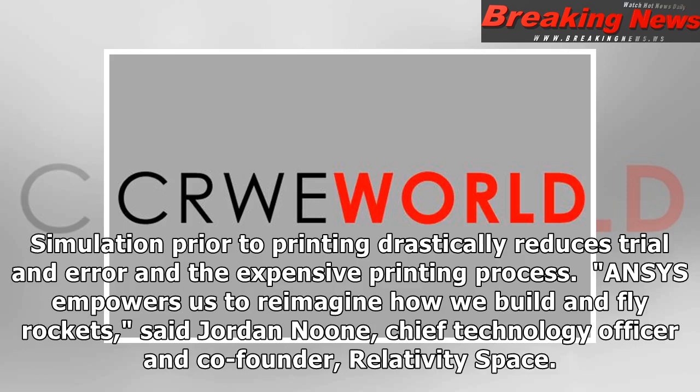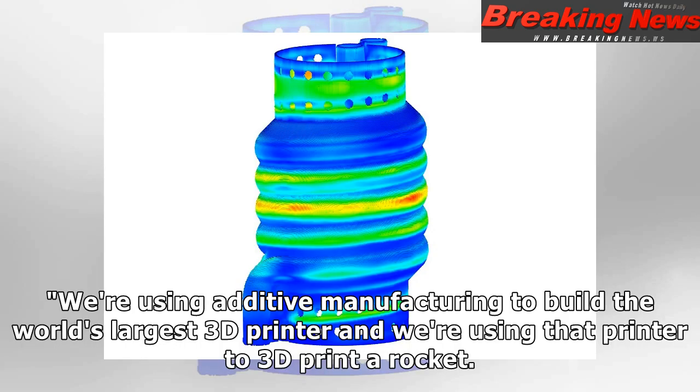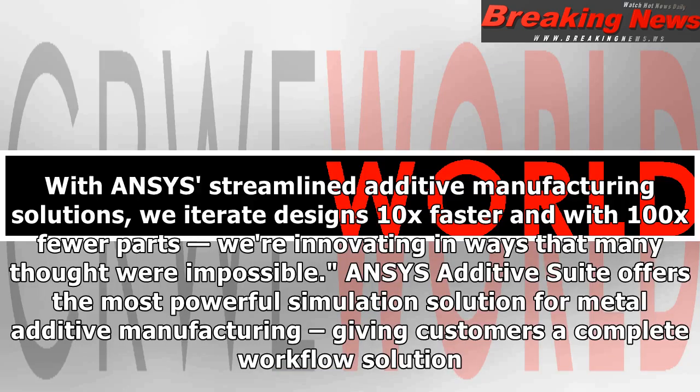"Ansys empowers us to reimagine how we build and fly rockets," said Jordan Noone, Chief Technology Officer and co-founder, Relativity Space. "We're using additive manufacturing to build the world's largest 3D printer and we're using that printer to 3D print a rocket. With Ansys streamlined additive manufacturing solutions, we iterate designs 10x faster and with 100x fewer parts. We're innovating in ways that many thought were impossible."